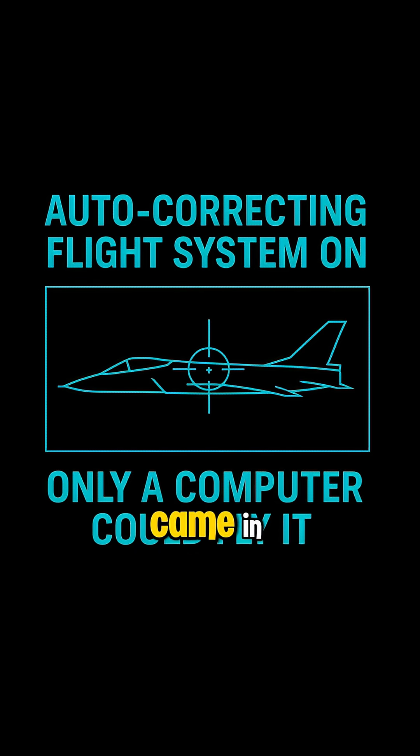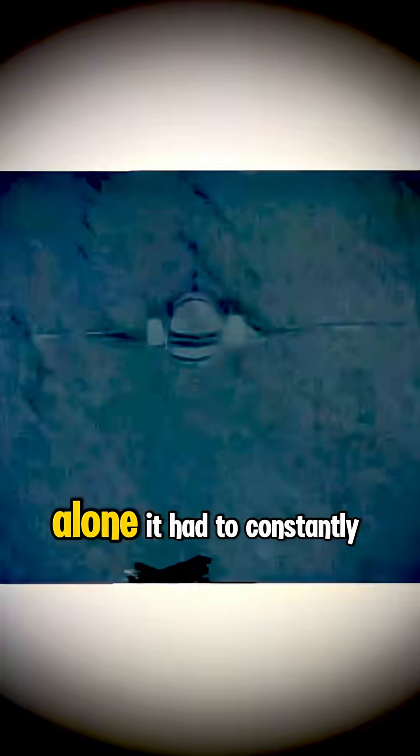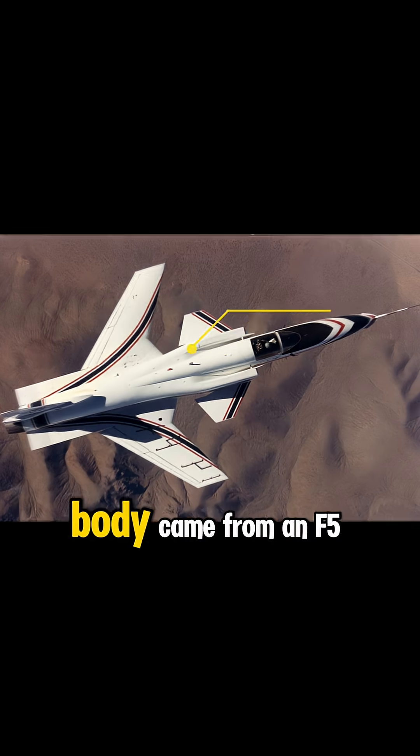That's where the onboard computer came in. The X-29 was one of the first jets that couldn't be flown by a human alone. It had to constantly autocorrect thousands of times per second just to stay airborne.